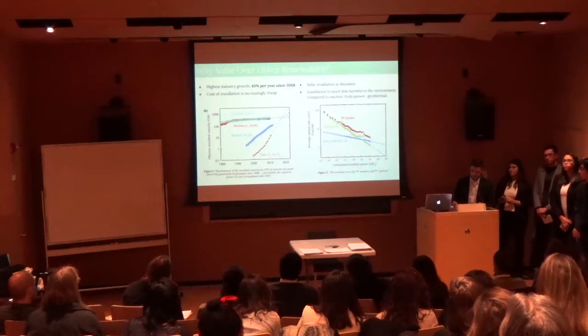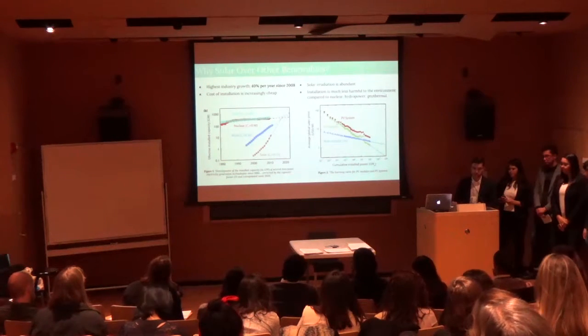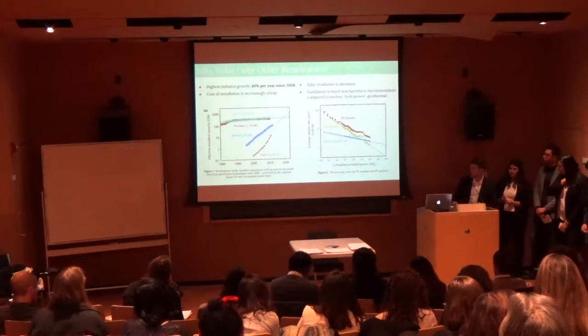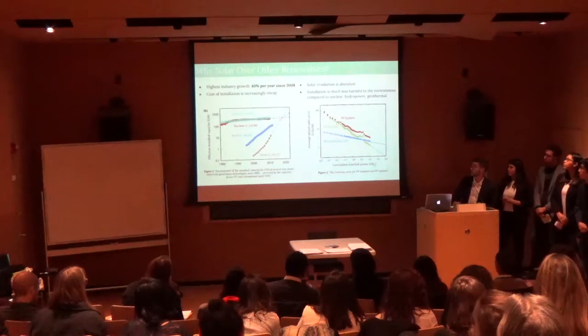Solar radiation is abundant, even in locations like Germany where there's not a lot of solar radiation year-round. The industry can thrive as it did in 2008, when Germany had one of the largest global levels of installation, giving Europe 80% of market shares. Installation is also arguably less harmful to the environment, at least immediately, when compared to nuclear, hydrocarbon, and geothermal.